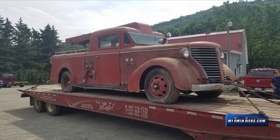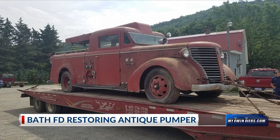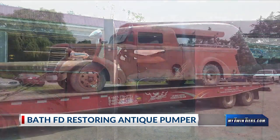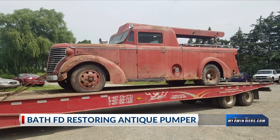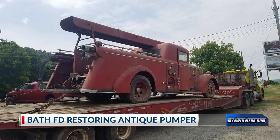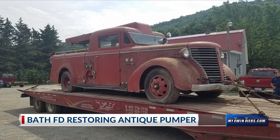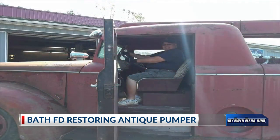Here's a fun story out of Bath. The Volunteer Fire Department is working to restore an antique pumper truck, as seen in their Facebook posts. This 1946 pumper was the first cab fire truck in the Bath Volunteer Fire Department. The antique was found just sitting in a barn in Thurston. The Volunteer Fire Department began working on restoring this truck earlier this week, and we'll be sure to update you when the work is finished.